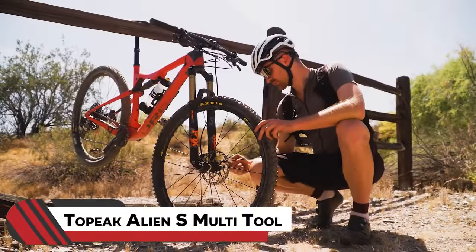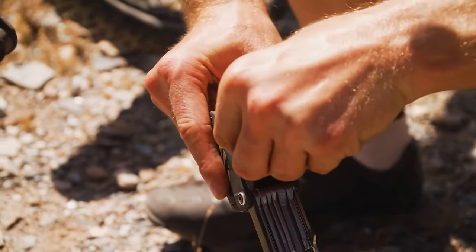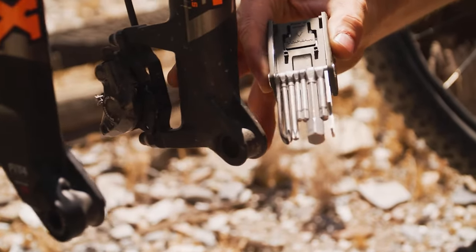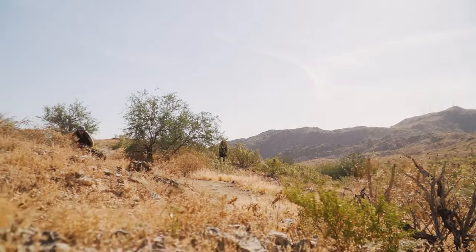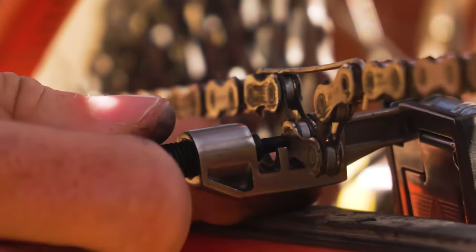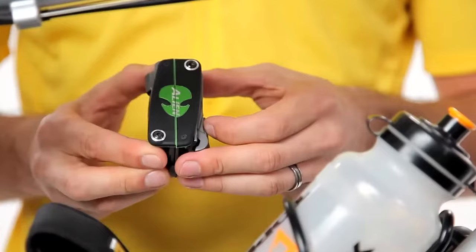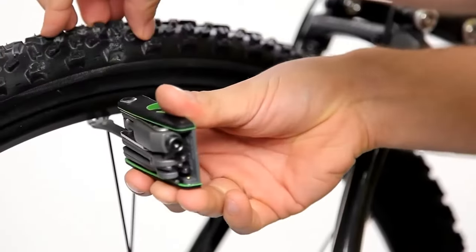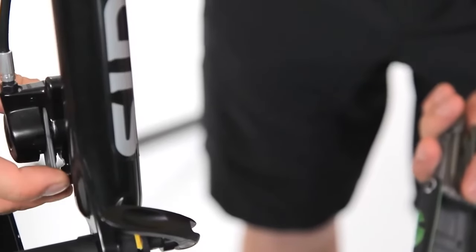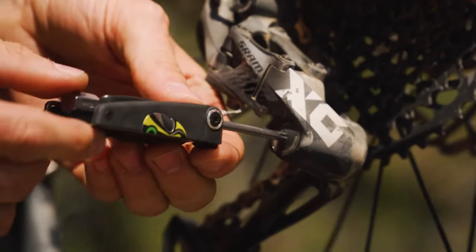12. Topeak Alien S Multi-Tool. Ever wished for a toolbox that fits in your pocket? Enter the Topeak Alien S Multi-Tool, the ultimate convenience for bicycle maintenance. This limited edition gem boasts 31 stainless steel tools and is a compact powerhouse for on-the-go repairs. It cleverly splits into two pieces, adding versatility to your fixes. Packaged with a durable carry bag and a snap-out disc brake spacer, this tool is a must-have for cyclists who appreciate efficiency and functionality.